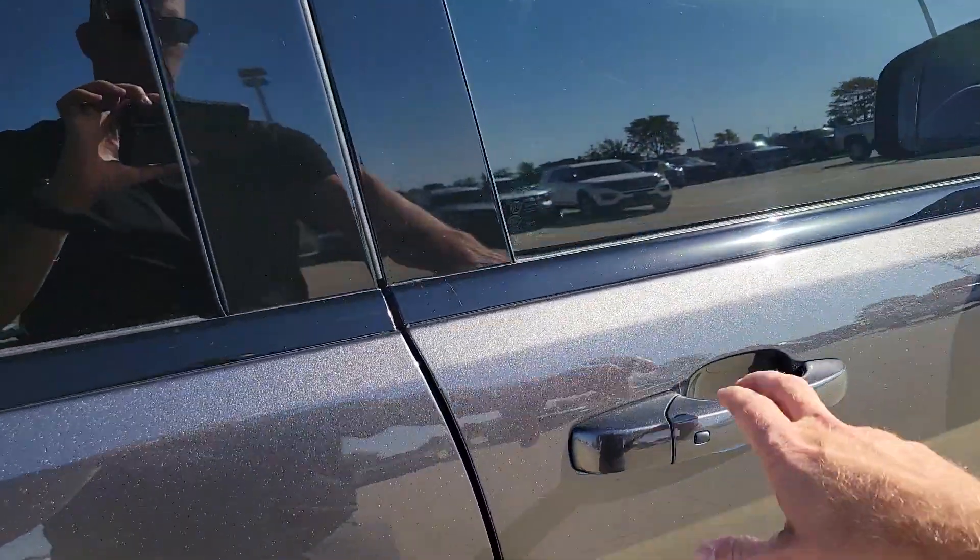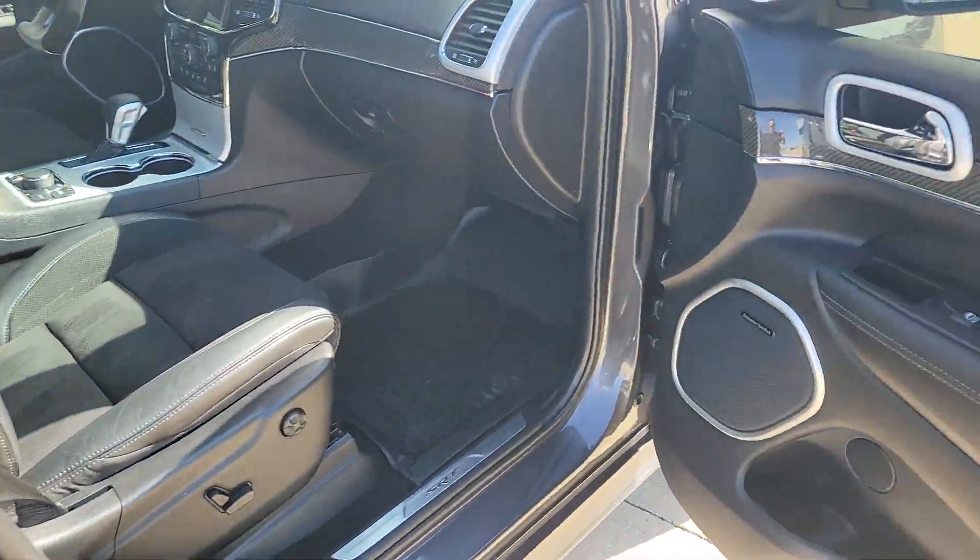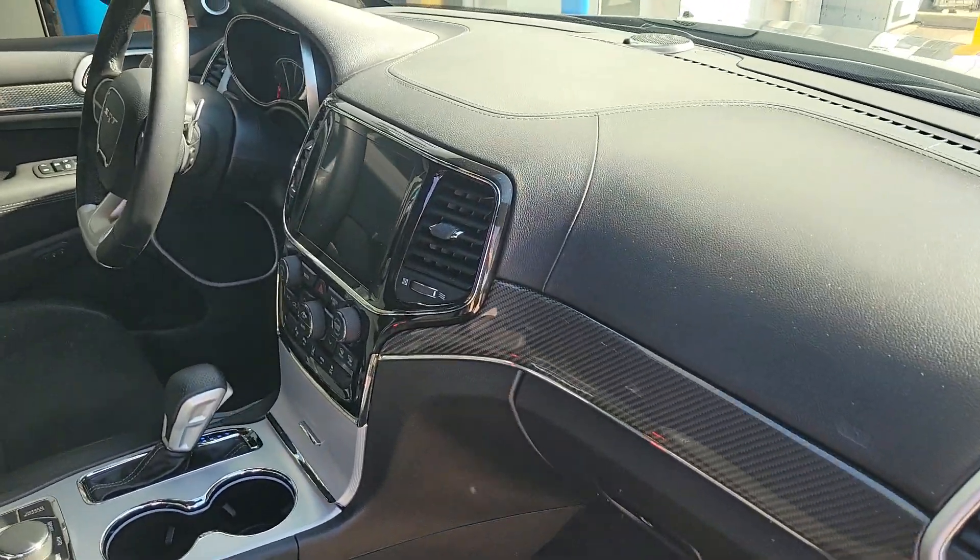Harman Kardon sound system — it's the upgraded Harman Kardon sound system as well. I think there's a few additional speakers over the base system.